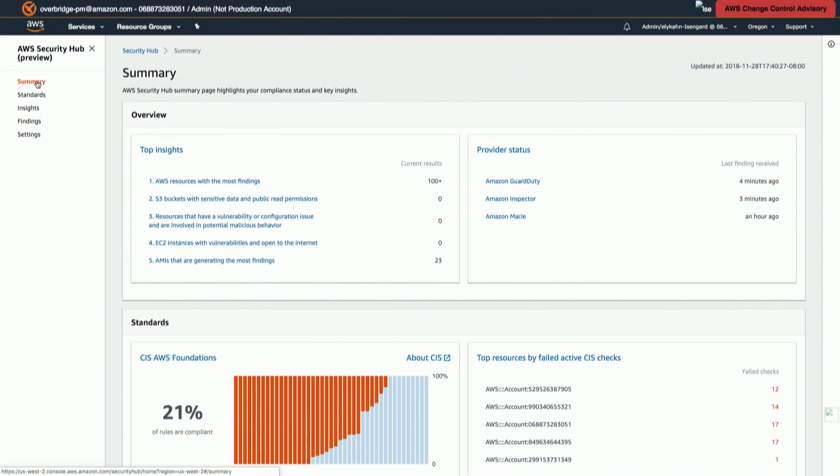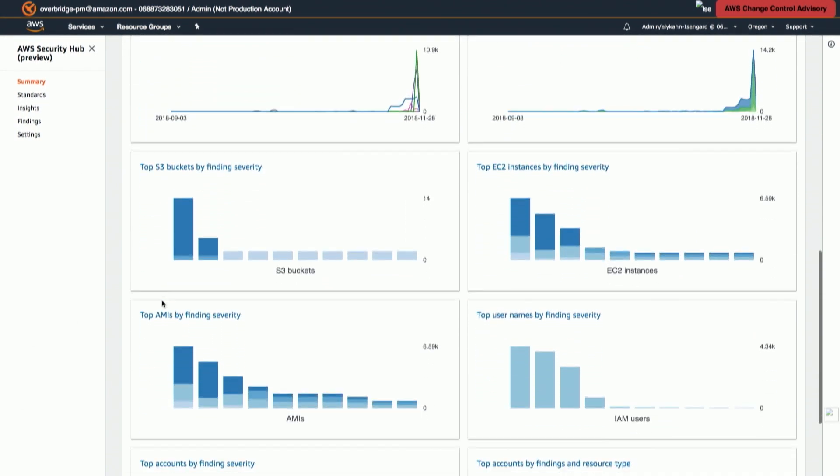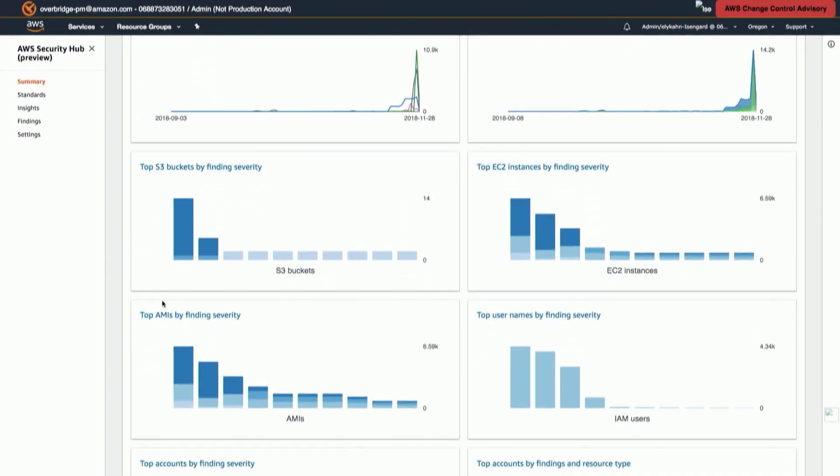If you can save customers from doing that parsing work, that's wonderful. Eli, I think you've got a demo to show us of the service. This is the homepage that a security analyst typically sees when they log into Security Hub. It's designed to highlight the most important pieces of information they need to see on a daily basis to understand their security and compliance posture — you can think of it as essentially their to-do list. As a security analyst, you're scrolling through these different dashboard widgets and looking for spikes and interesting things that will help focus your investigation process.